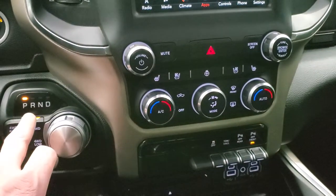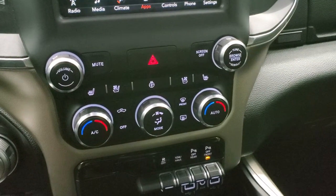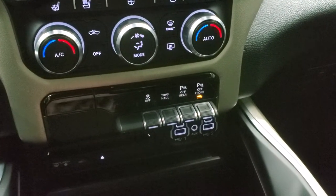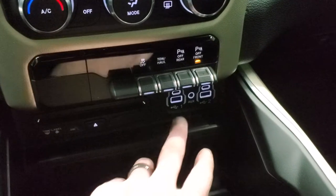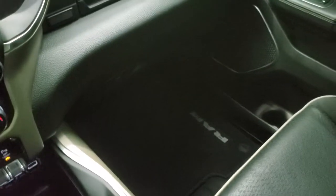Down here is your eight-speed automatic transmission and push-button four-wheel drive. If you like the more tactile buttons for climate, heated and cooled seats, and heated steering wheel, you've got all those right there. Down here is your stability control, tow/haul mode, and parking sensors — you can turn those off and on. You do get a CD player, two USBs, two USB-Cs, an aux jack, and a 115-volt 400-watt plug-in down there.